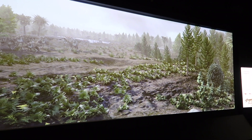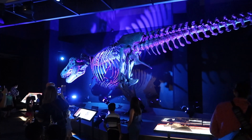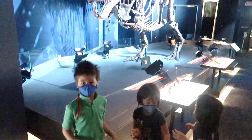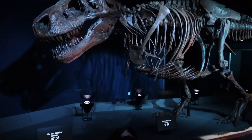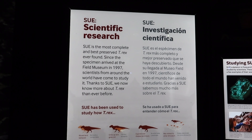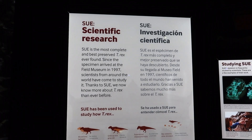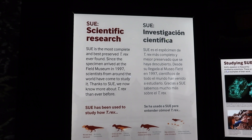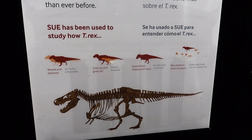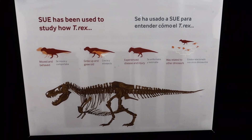And then he's dragging it over to behind us! You're standing in front of one of the largest predators to ever walk here — a Tyrannosaurus Rex! Who is the most complete and best preserved T-Rex ever found! She arrived at the Field Museum in 1997! Thanks to Sue, we know more about T-Rex than ever before! Sue has been used to study how T-Rex moved and behaved, grew up and grew old, experienced disease and injury, and was related to other dinosaurs.